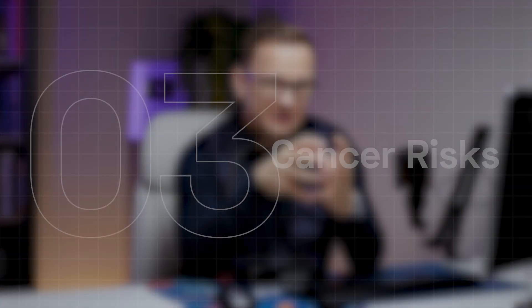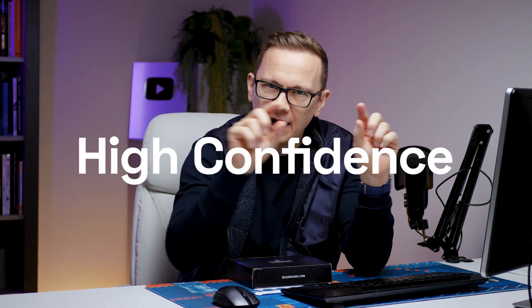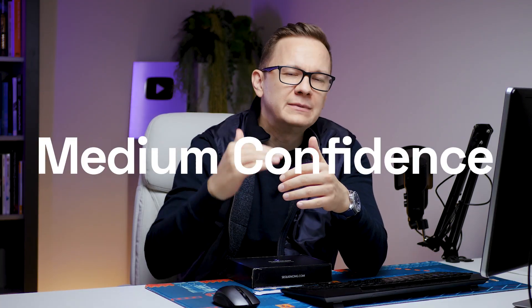Number three is about cancer risks. And now I have to explain what the sequencing.com platform provides. First, the report describes how many conditions and gene variants they screen for in general. For every single result, they give you a confidence level — that's very important. If they say with high confidence they found these risks, possible risks, carrier statuses, and medication sensitivities, then I know their genetic counselors, researchers, and software are all confident that I have that risk or carrier status or medication sensitivity.